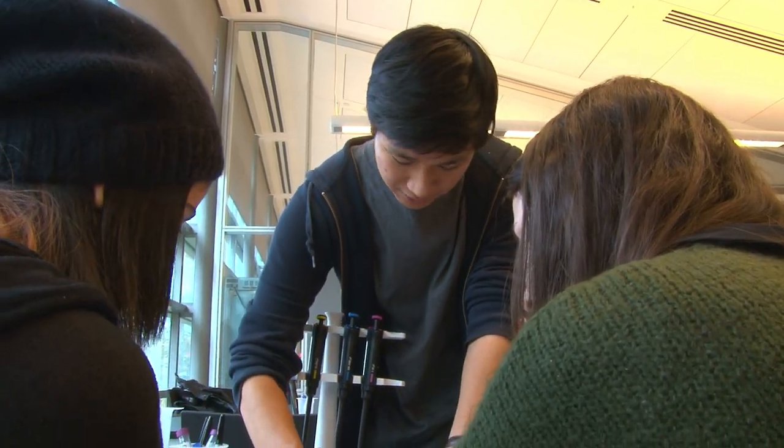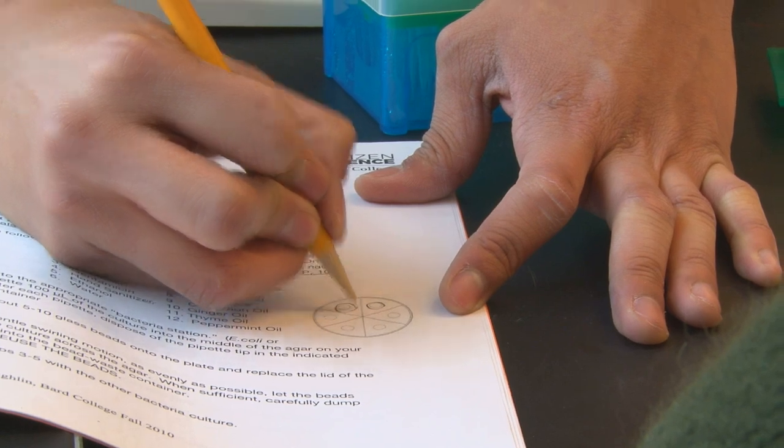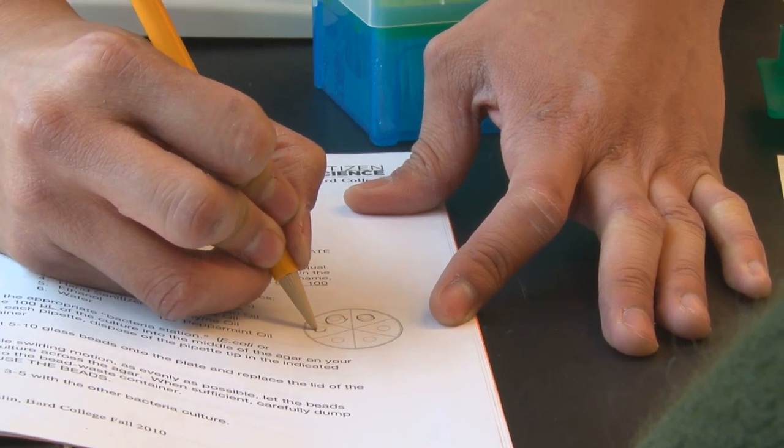Around this disk you'll have a zone of inhibition, which is essentially a space where the bacteria won't grow.